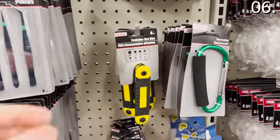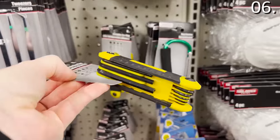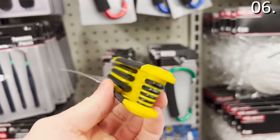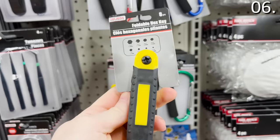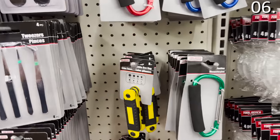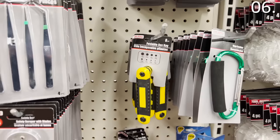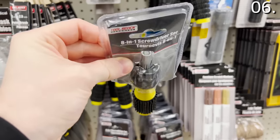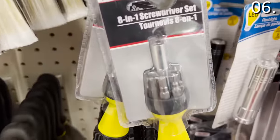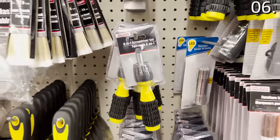Also new at Dollar Tree this month, two great options for your toolkit. The foldable hex keys are great if you frequently have furniture to assemble, but more importantly, for all the furniture pieces you already own that might need tightening over the years — very practical. Also worth a look: eight-in-one screwdriver sets. Hard to believe these are just a dollar. Relatively sturdy, and I really like the grip on the screwdrivers themselves.